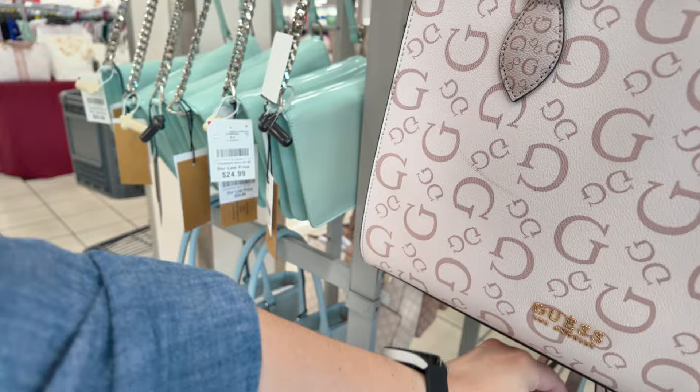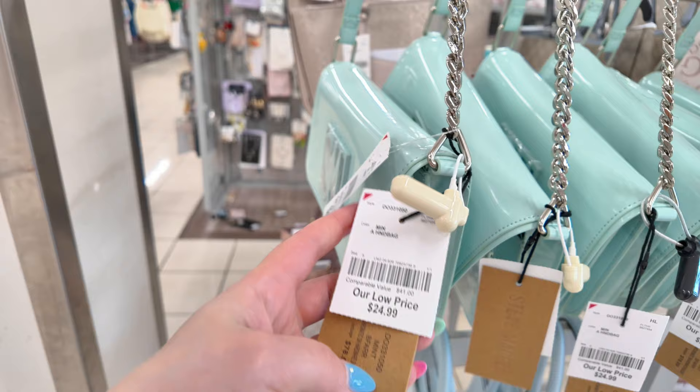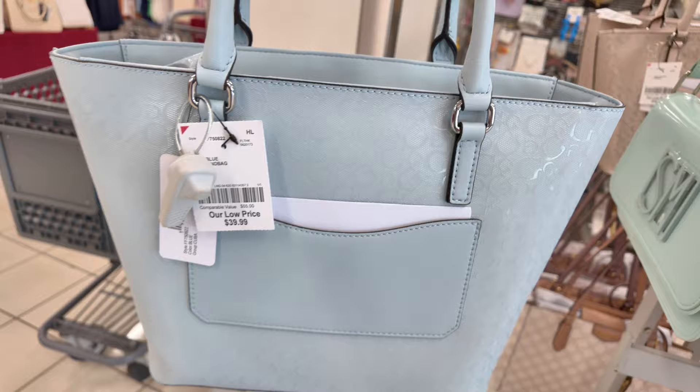They have some Steve Madden here — look at these Steve Maddens with the silver strap, $25 here at Burlington. That is a good price — original retail $78 in a mint. They have a lot of those. And look, they have a Guess in baby blue as well for $40 — good price for a Guess.